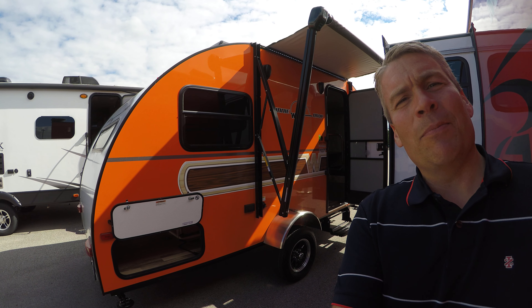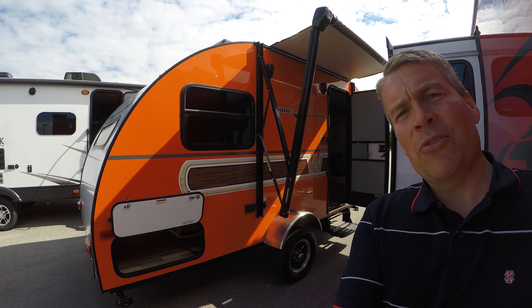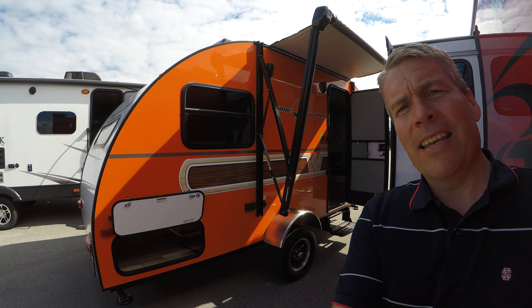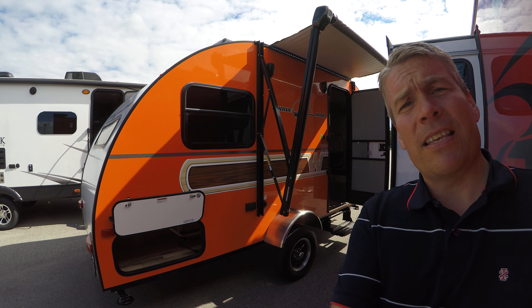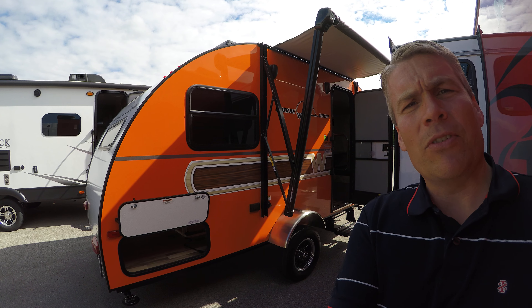Hello, my name is Andy Johnson. I'm at Bullion RV in beautiful blue sky Duluth, Minnesota. Today I'd like to do a short video of our 2018 Winnebago Winnie Drop 1710. We'll walk around the outside of this teardrop camper, show you the inside, and we'll see what you think.